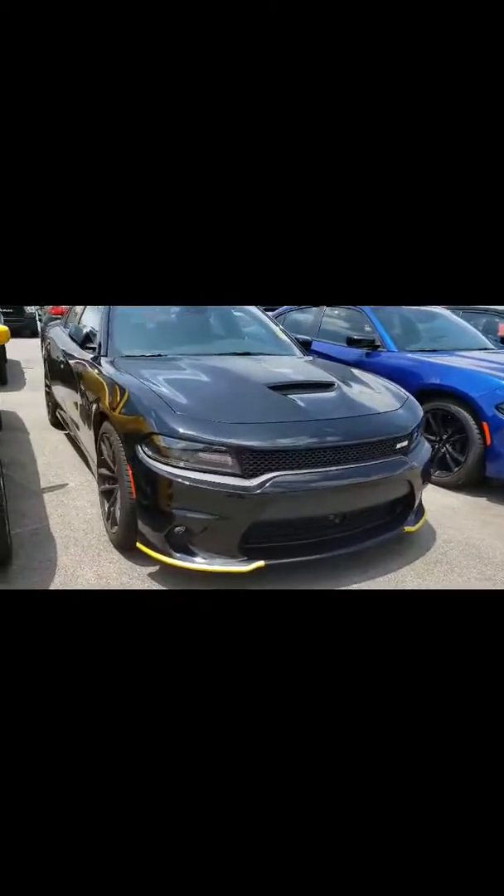Love the sleek body style. Love the engine. It also has the sunroof, which is nice. Got the all blacked out Daytona stickers. The trunk has the automatic trunk door opener, of course.